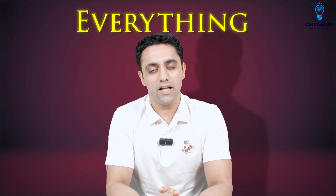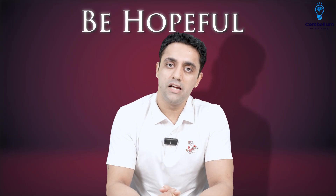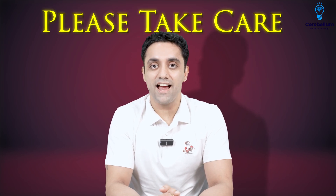Life is beautiful, everything is fine, be hopeful. Put all your trust in yourself and be very confident, because confidence plays a very important role in life. Please take care and thank you.